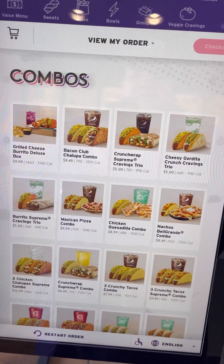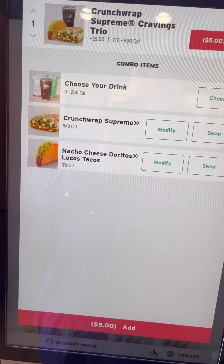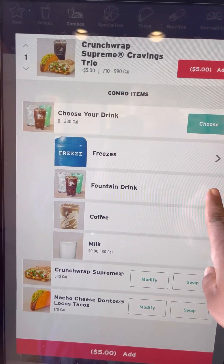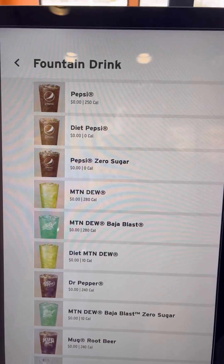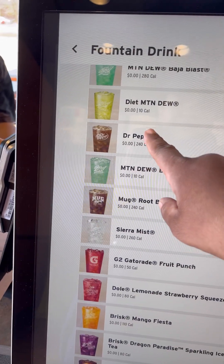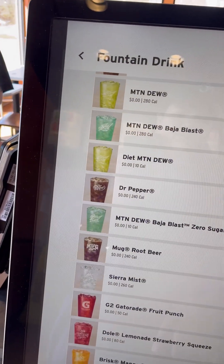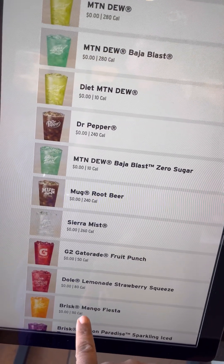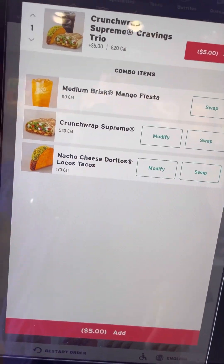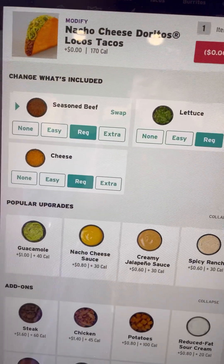I'm going to choose the combo because I'm kind of hungry today. You pick what you want, and then you pick your drink. It tells you all the flavors. Take your time — don't want to make any mistakes. And then it lets you know if you want to upgrade or keep the same size.